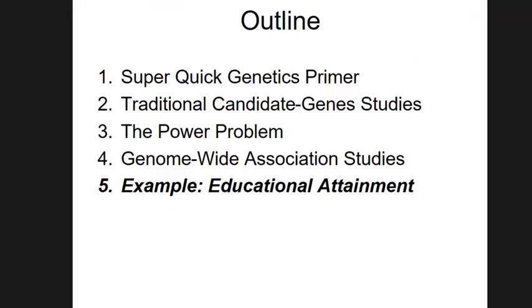Now I want to make this more concrete and talk about the example of educational attainment — one of the phenotypes we've been working on in the last few years, and I think the behavioral phenotype where we've made the most progress to date.